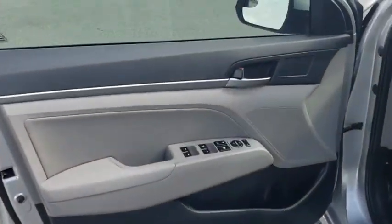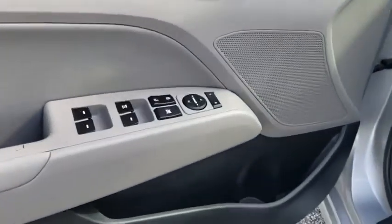MP3 player, bucket seats, trip computer, power windows, power door locks, child safety locks, passenger airbag, security system, carpeted floor mats, rear head airbag.